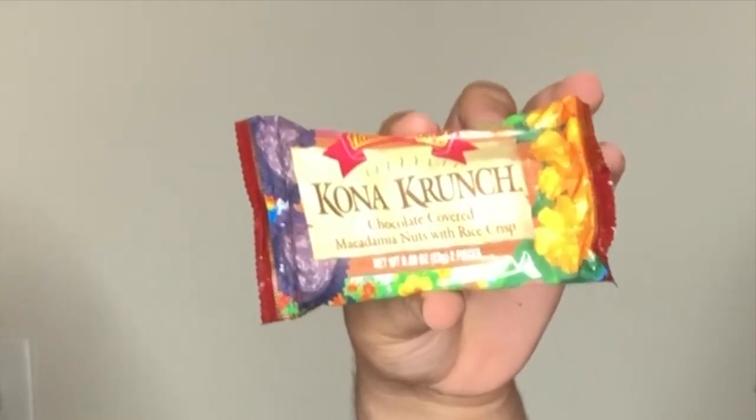I am so excited. The first thing that we got was the Kona Crunch — it's chocolate-covered macadamia nuts with rice crisps. And then we got this drink in the box: the Hawaii Kona Blended Coffee with Milk. I'm so excited. We have it nice and cold, it was in the fridge chilling. And then we got the Choco Mochi — it's chocolate-covered Japanese rice crackers. I'm kind of scared to try this, but at the same time I can't wait.